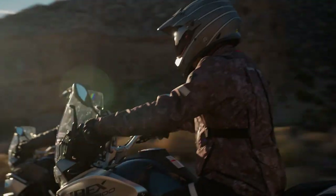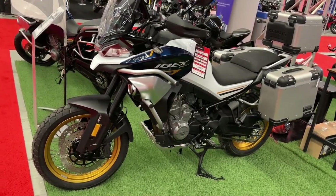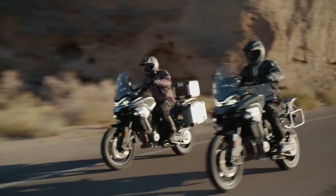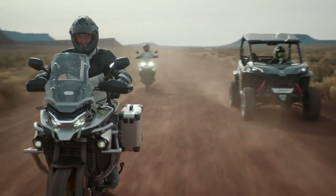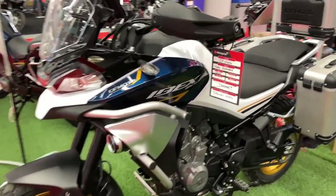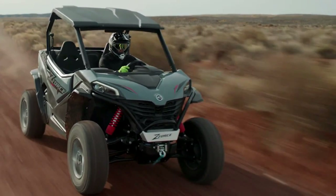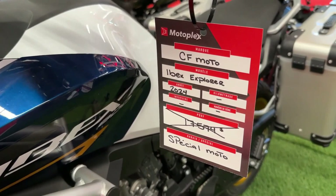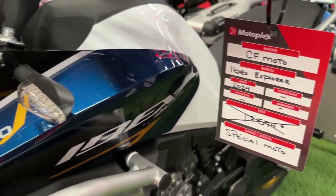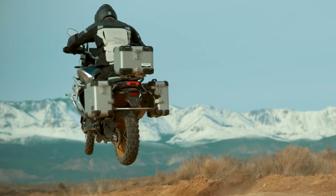The engine's configuration is well balanced, providing both the power needed for challenging off-road conditions and the smooth delivery required for long-distance touring. The Ibex 800 features an advanced electronic fuel injection system which ensures precise fuel delivery and optimal performance in various riding conditions, enhancing throttle response and fuel efficiency for a more enjoyable and economical ride.